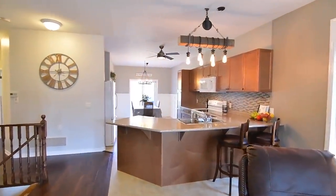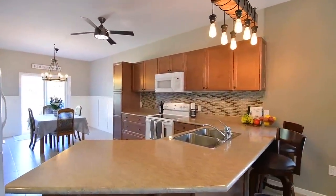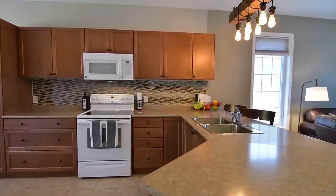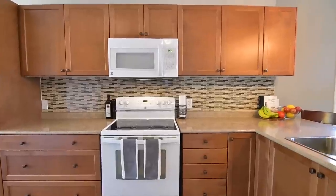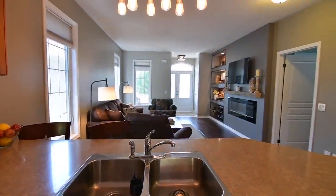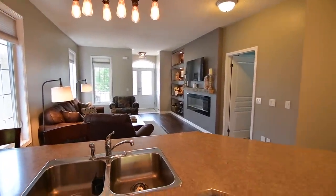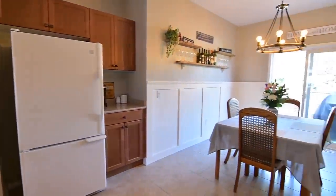Naturally bright, as is the entire home, contemporary light fixtures and a ceiling fan brighten the combined kitchen and dining areas, featuring ceramic flooring, beautiful wood cabinetry, and a glass tiled backsplash. Extending the counter space is an L-shaped peninsula with breakfast seating and a stainless steel double sink. Completing the kitchen are white appliances and a convenient servery-style space next to the dining room.